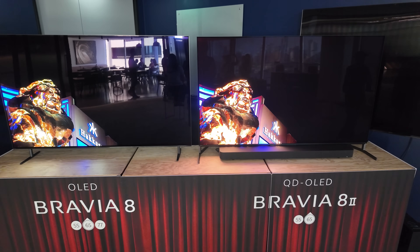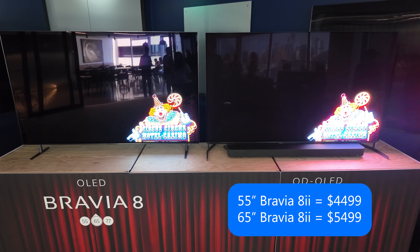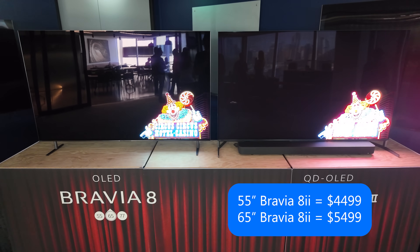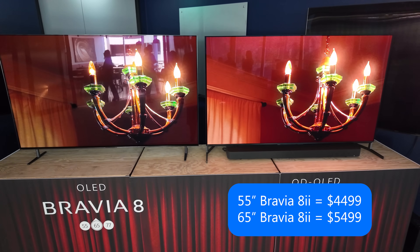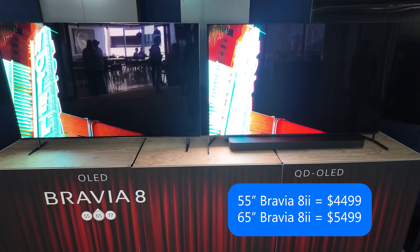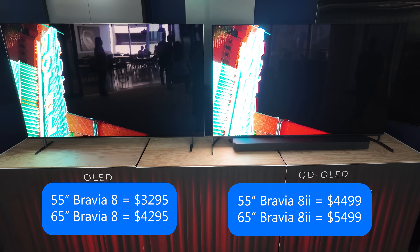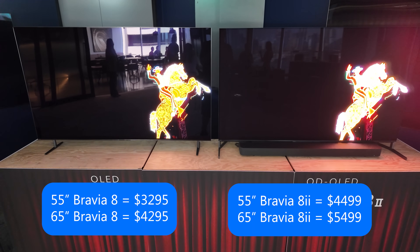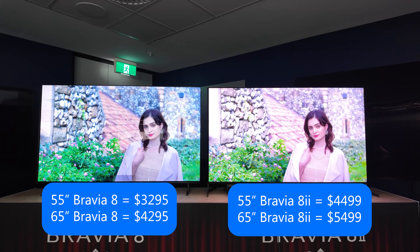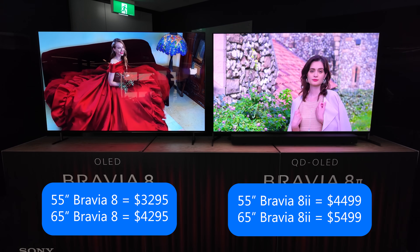A little housekeeping to begin with — prices. There's only a 55-inch and a 65-inch of the Bravia 8 II releasing in Australia. The 55-inch will cost you $4,499 Australian, and the 65-inch will cost you $5,499. Just to give you some scope on that, the Sony Bravia 8 — last year's model — is $3,295 for the 55-inch, so about $1,200-odd cheaper. And the 65-inch is $4,295, so again about $1,200-odd cheaper for the 65-inch.